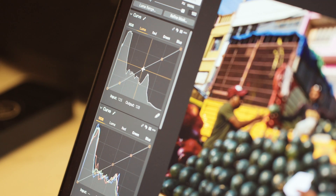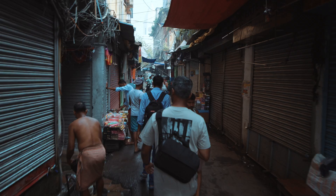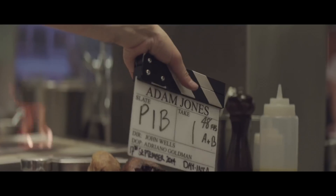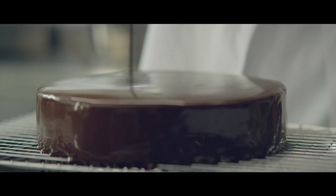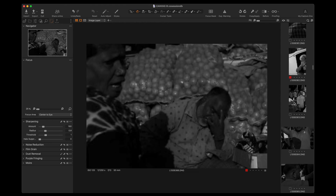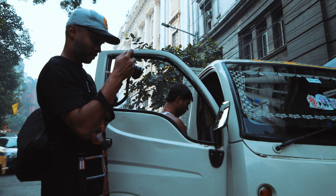The team at Capture One reached out to partner on a new video, and I thought this would be a great opportunity to talk about something I've been wanting to talk about for a very long time. Well, it turns out that's already been covered, so instead we're going to talk about something far more relatable. This video is all about how I manage, curate, edit, and share my photography with the help of Capture One Pro in the field.